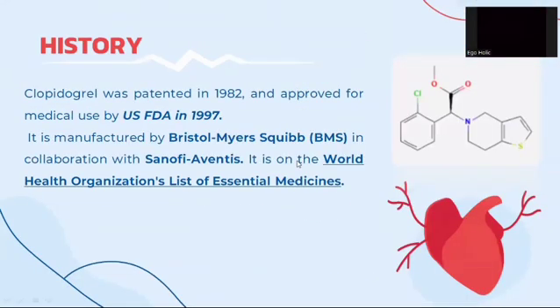Let's have a look at a brief history of clopidogrel. Clopidogrel was patented in 1982 and approved for medical use by the USFDA in 1997. It is manufactured by Bristol-Myers Squibb in collaboration with Sanofi-Aventis. It is on the World Health Organization's list of essential medicines.